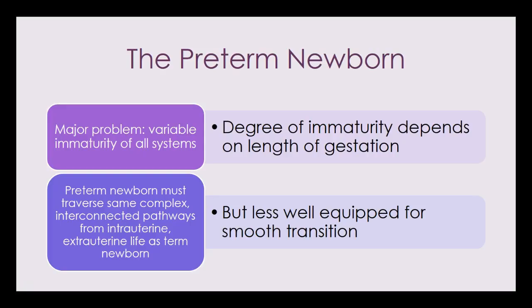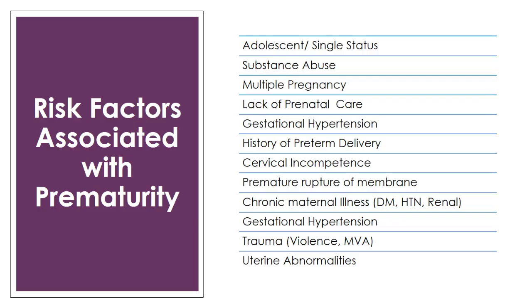The major problem with premature babies is that they are severely immature in regard to their body systems. The degree of immaturity depends on how old they are in terms of gestational weeks — the younger the gestation, the more problems we see. Preterm newborns have to go through the same adaptations to extra-uterine life as a term newborn, but they are less equipped to do that adaptation smoothly because of their system immaturity.